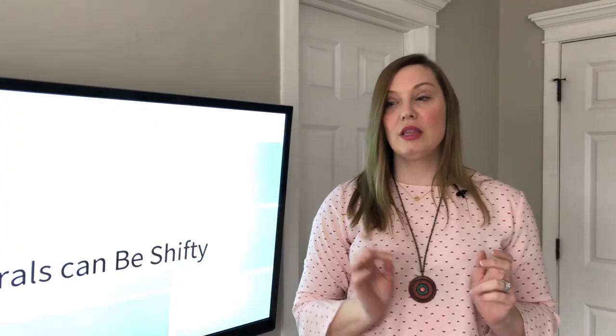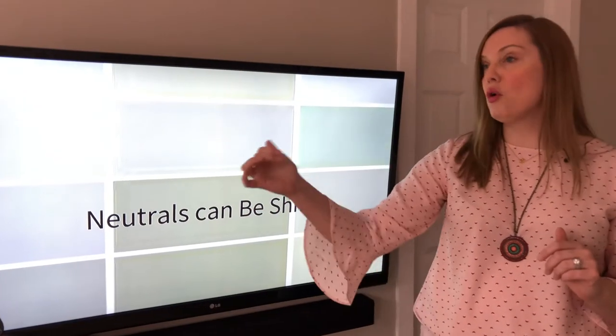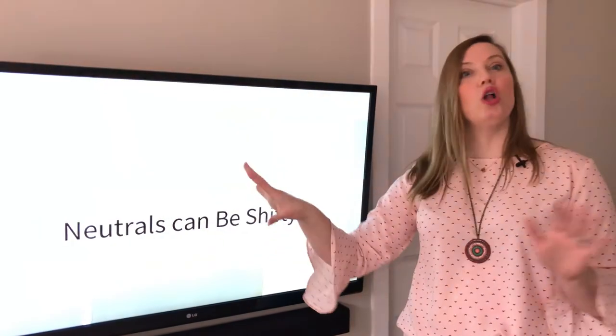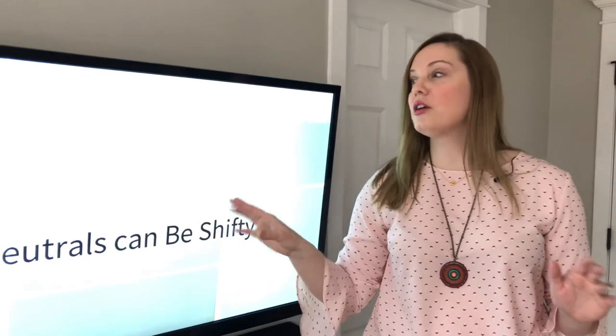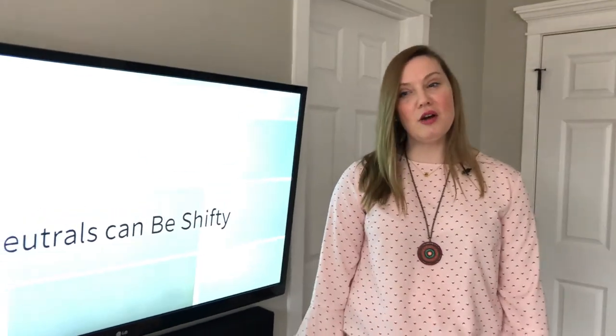Basically, I want you to know that neutrals can be shifty. There's undertones in all of these things depending on if it's morning light, Northern light, Southern light, or evening light of the space. These colors will all look very different from each other in different light. So there you go, that's what you need to know. Bye.